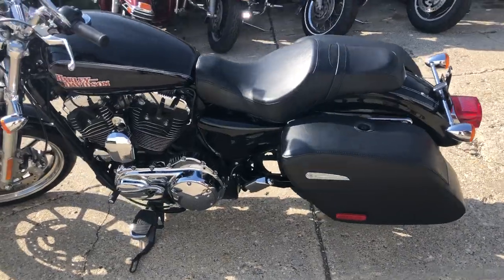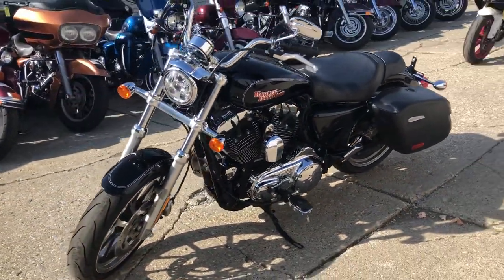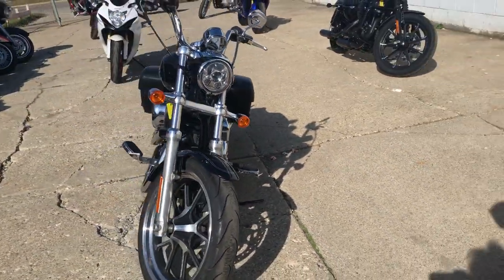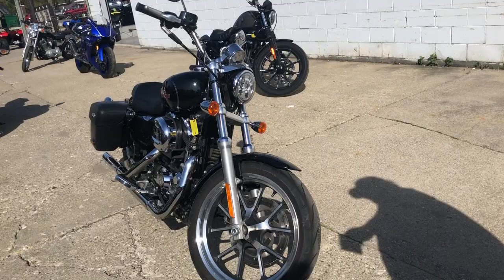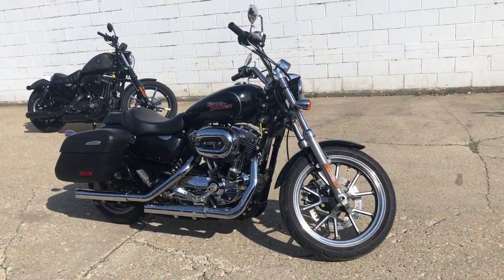This one here is a 2014 Sportster 1200 Super Low — all kinds of extras on this one. It's got the sharp vivid black paint, high gloss, tons of chrome, saddlebags, Python exhaust. This thing's got everything you need, guys. Just give us a call at 810-648-9500.